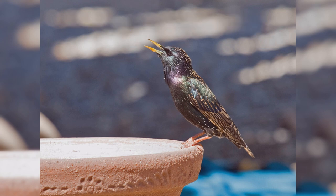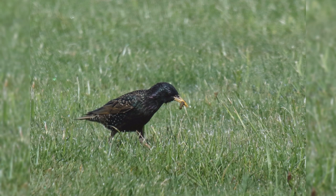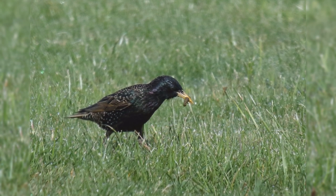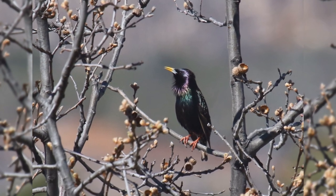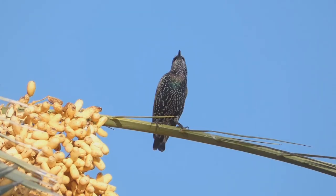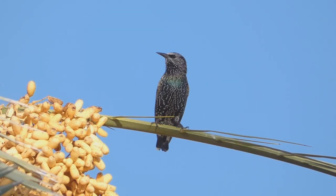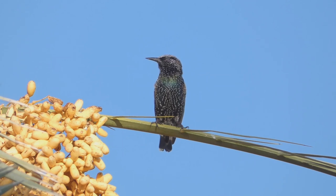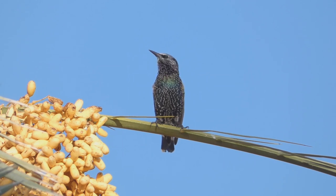European Starlings are often mistaken for blackbirds, but they are in a different bird family and don't share a lot of similarities other than their general black coloration. These birds are year-round residents from southeast Alaska, across southern Canada, and all of the lower 48 states into northern Mexico. In addition, birds move northward into northern Canada in summer.